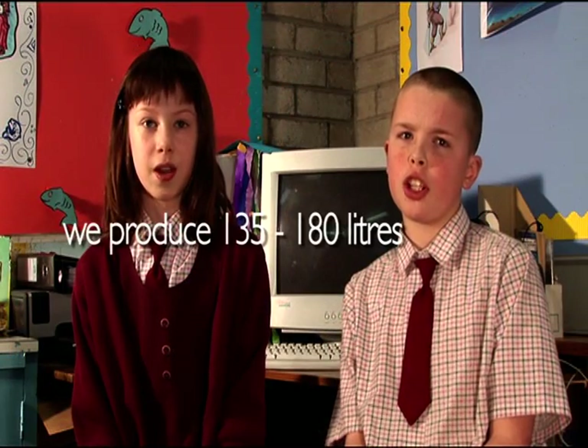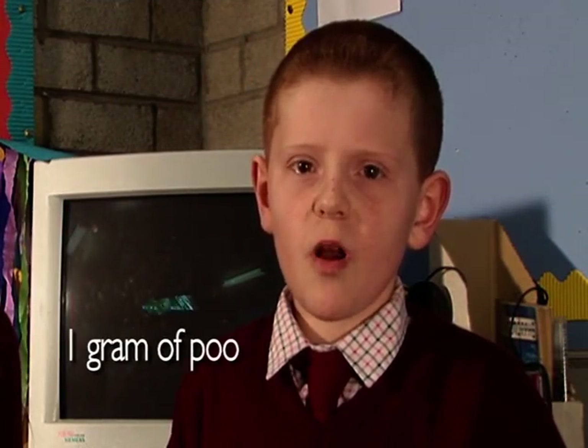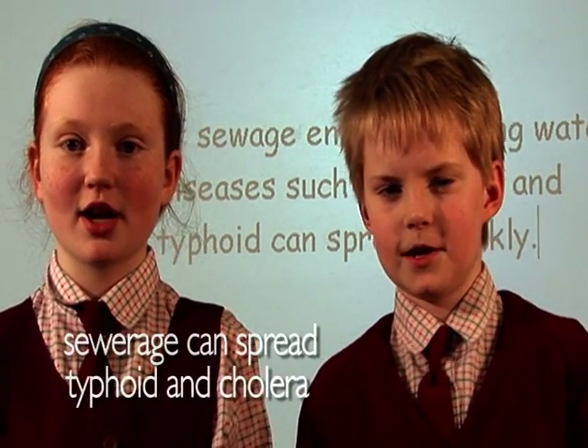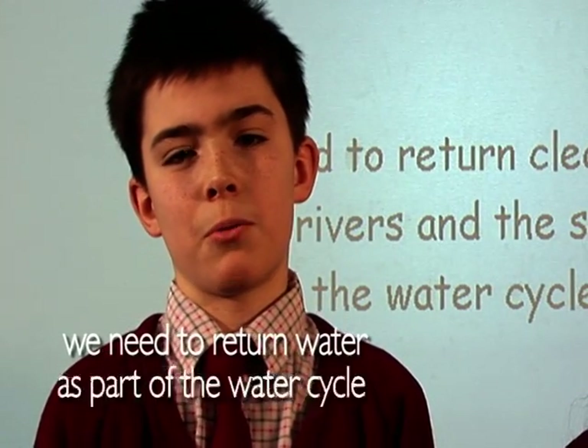We produce 135 to 180 litres of sewage every day. Sewage is full of germs and diseases - one gram of human poo contains 10 million viruses. If sewage enters drinking water, diseases such as cholera and typhoid can spread quickly. We need to return clean water to the rivers and the sea as part of the water cycle.